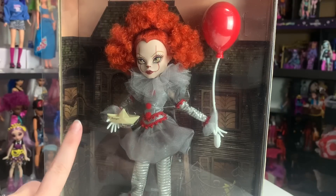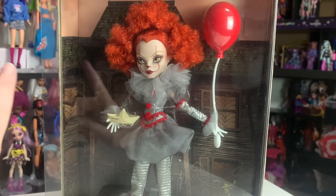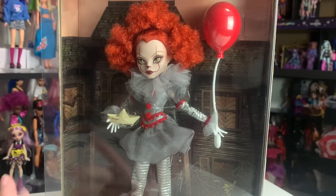Hey everyone! It's me, ex-Canadensis. Welcome to my channel or welcome back to my channel. If you're new here, I post new doll-related videos almost every single day, and today I'm so excited.